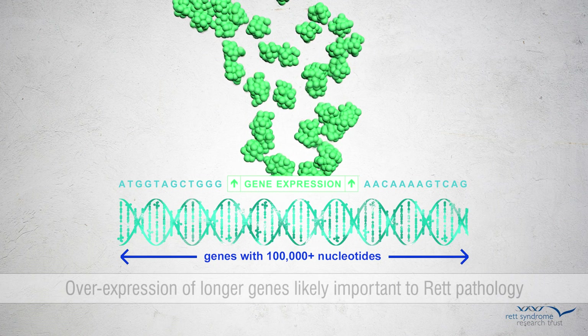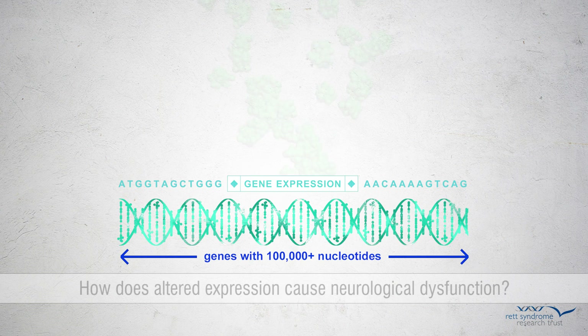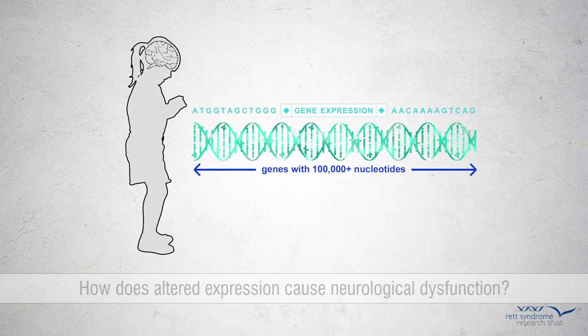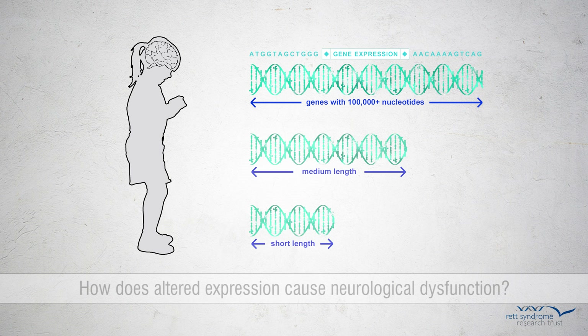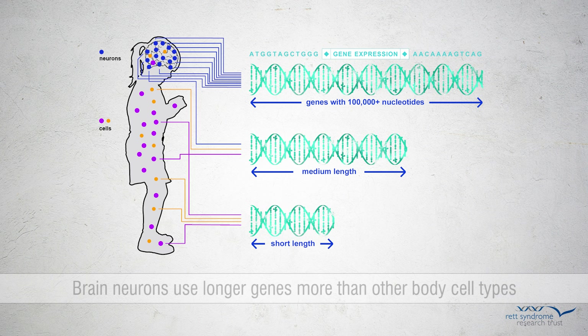Gable, Kinde, and Greenberg then focused on understanding how the altered expression of these genes might cause neurological dysfunction in the disorder. Interestingly, they uncovered evidence that while all cell types in the body use short and medium length genes, neurons in our brain use the longer genes more than cells in other parts of our body. Neurons specifically need these longer genes to create connections with one another during brain development and to control the electrical activity of the brain.